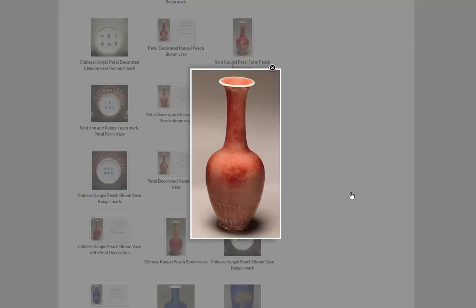Copper red really started — had its origins in the Middle East, in Mesopotamia in particular, about 3,000 years before the Chinese were even aware of it. It's interesting how both cobalt and copper red had their roots in the Middle East with potters there.